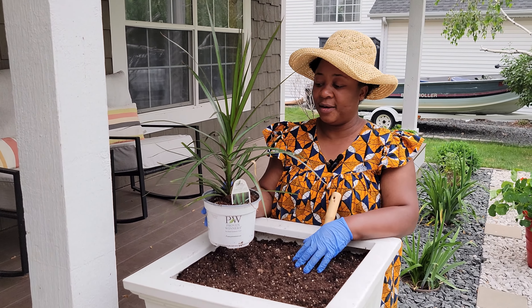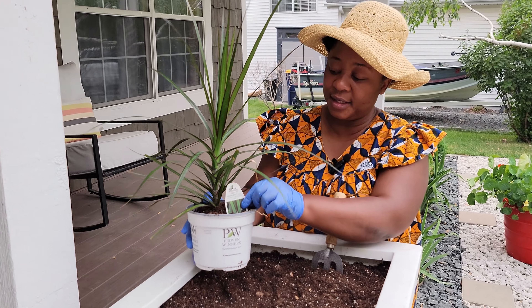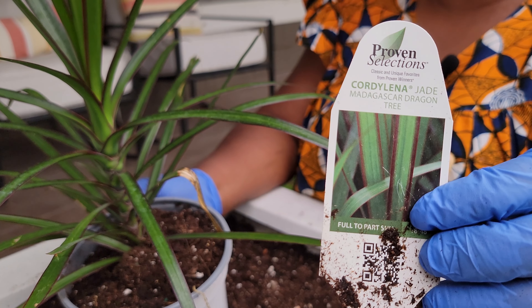So I'm starting with the first plant here, which will be my thrill plant, and this is a Madagascar dragon tree.